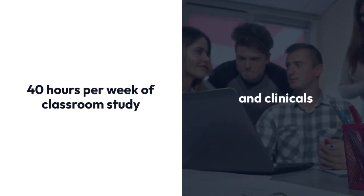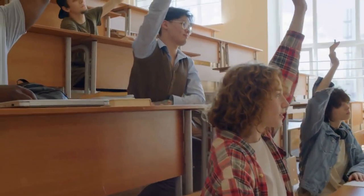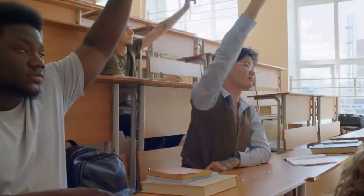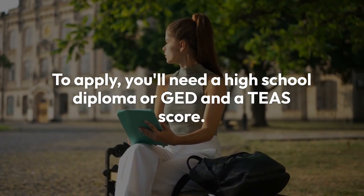This two-year program at Grossmont College includes 40 hours per week of classroom study and clinicals, covering courses like human anatomy and psychiatric nursing. To apply, you'll need a high school diploma or GED and a TEAS score.